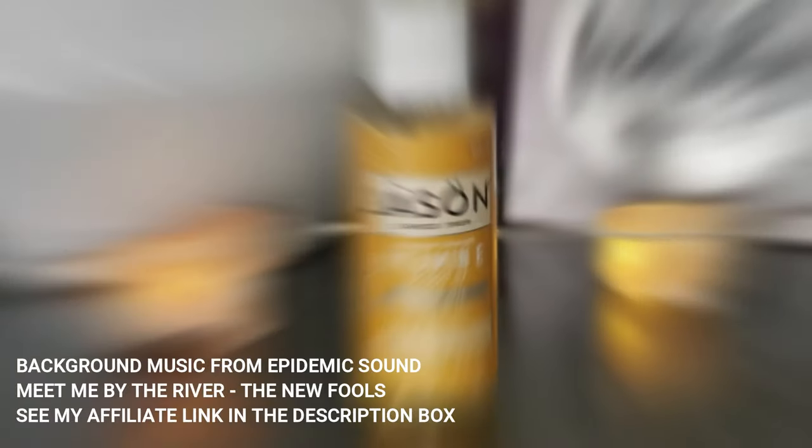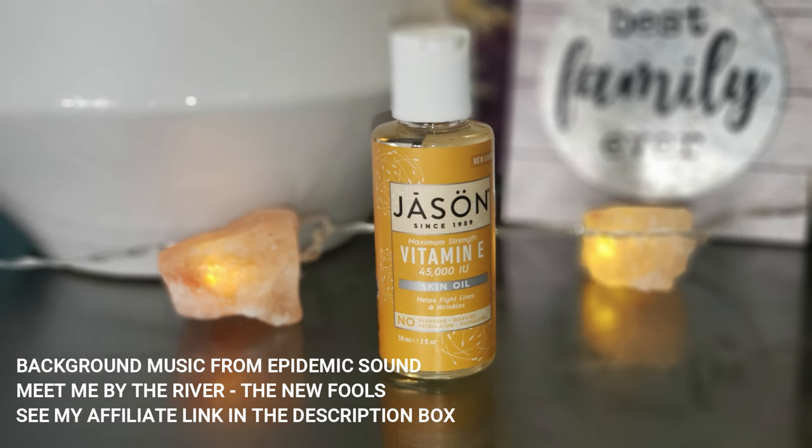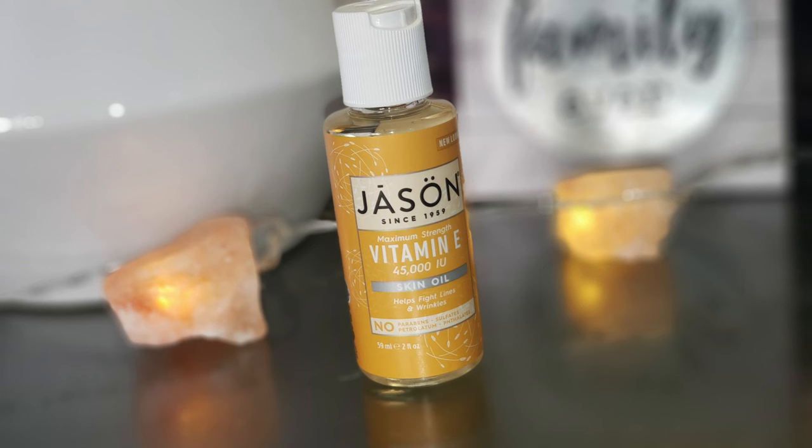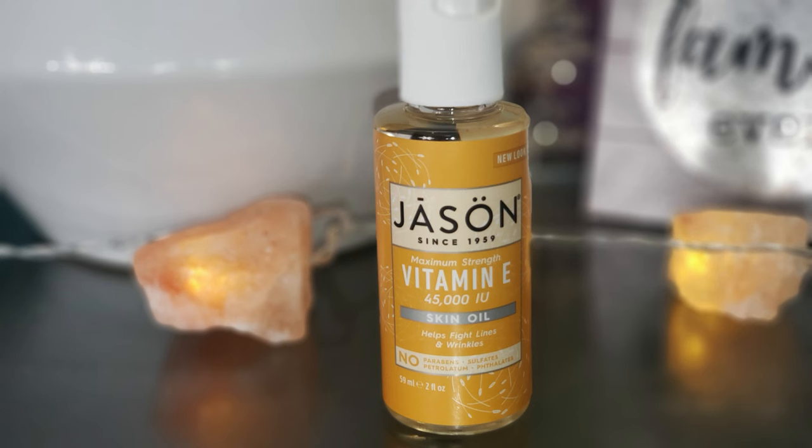Today is all about vitamin E oil. I've talked about vitamin E oil but it's so important that we keep this one on the table because it has some amazing benefits for not only the skin but your hair and so much more. So I just wanted to share with you my thoughts on this amazing oil. The one that I love is Jason's vitamin E — this one is 45,000 IU. This is a skin oil that is going to do wonders for your skin. Discover the most incredible skin supportive properties of vitamin E right here.